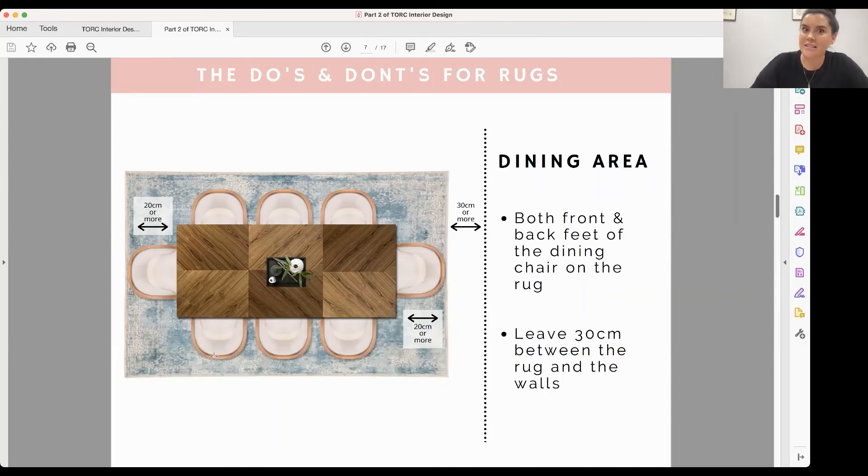You can also get indoor-outdoor rugs which are fantastic for dining areas — really handy if you have children because they're easily cleaned. In open-plan areas they're great for sectioning off a space and giving an otherwise open area a more intimate feel. For a dining area rug, have all the feet of your furniture on the rug. Give yourself about 20 cm or more between the dining chairs and the end of the rug, and 30 cm or more around the perimeter of the rug to the wall so it's easy to walk around.